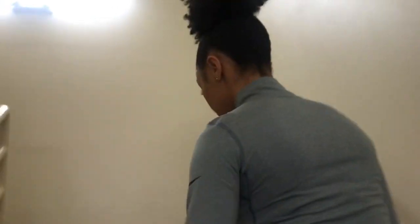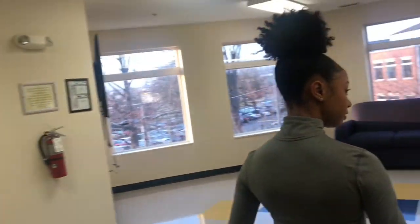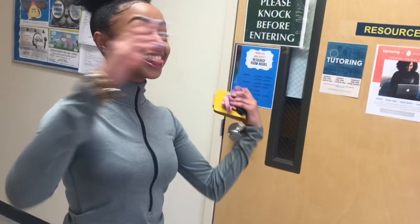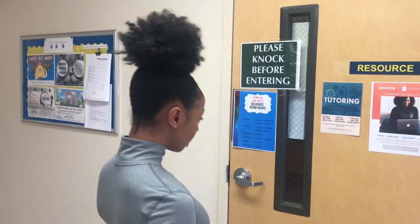In all of the stairwells there are emergency exits. You are not allowed to go through those exits — you will get fined if the alarm goes off. This is the third floor of Suites F. This is the third floor lobby. Another beautiful view. We have a TV up here, and I think there's one on the second floor as well. In this room they offer tutoring.